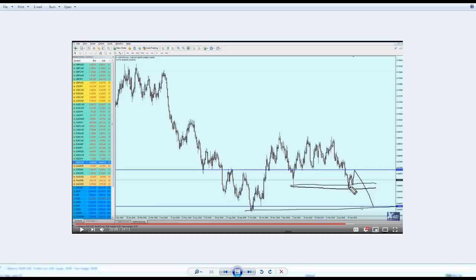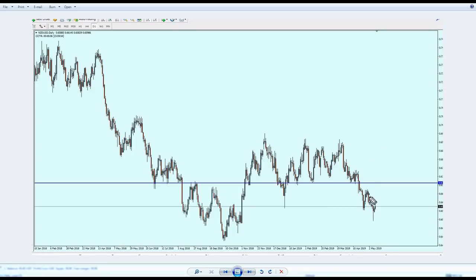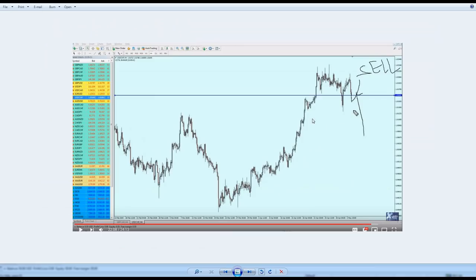NZD/USD was not a big failure. I thought the market would go up a bit to hit the resistance level before starting to fall further down. However, NZD/USD had already bounced on the resistance and reversed. The market did not even make another attempt on that level — it just continued to fall immediately after bouncing on that resistance.